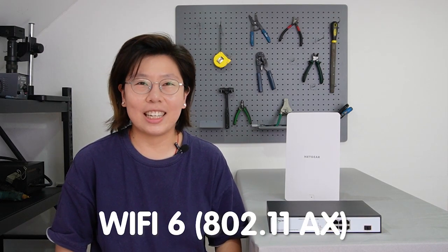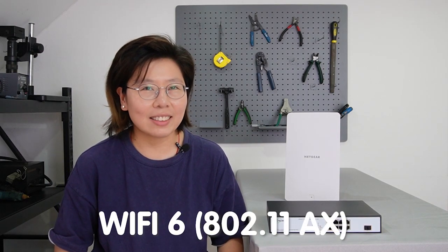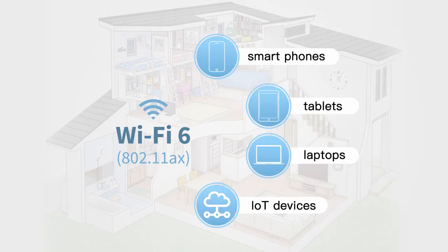So Wi-Fi 6, also known as 802.11ax, is the latest generation of Wi-Fi technology that offers significant improvements over its predecessor. One of the key advantages of Wi-Fi 6 is its ability to handle a large number of devices simultaneously, such as smartphones, tablets, laptops, and Internet of Things devices.